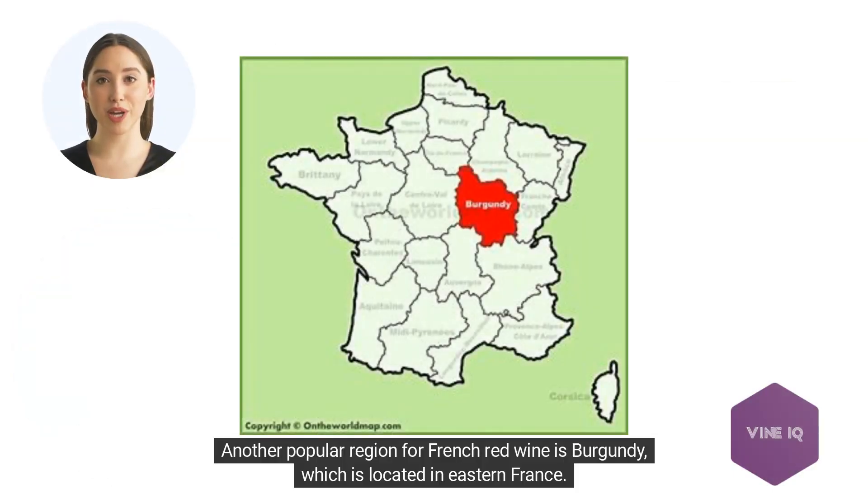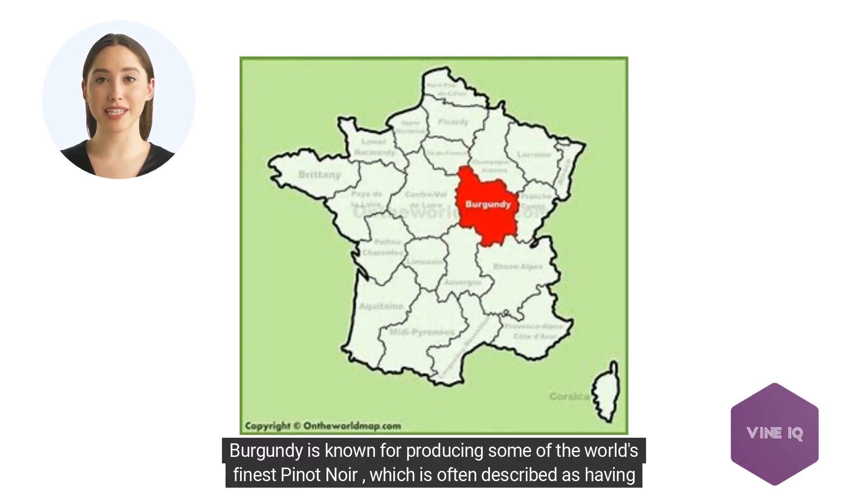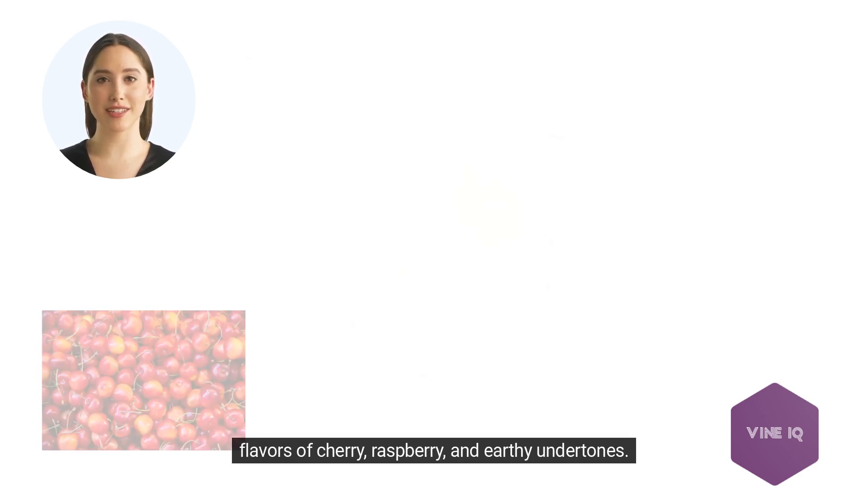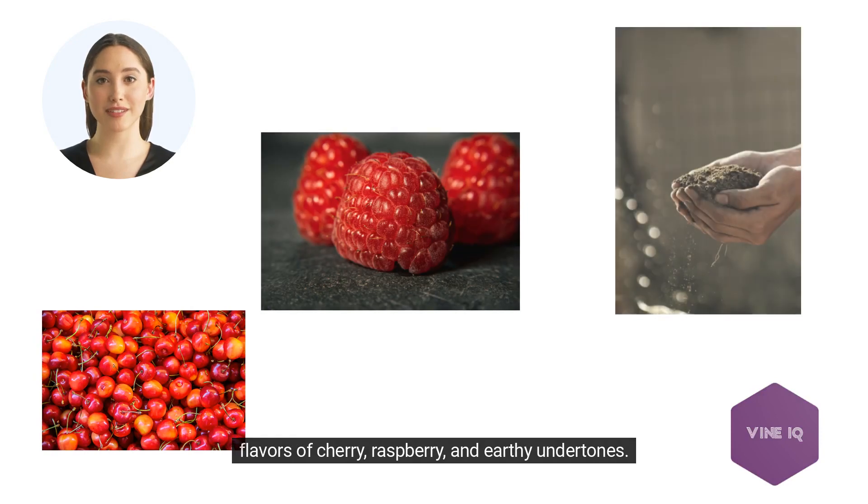Another popular region for French red wine is Burgundy, which is located in eastern France. Burgundy is known for producing some of the world's finest Pinot Noir, which is often described as having flavors of cherry, raspberry, and earthy undertones.